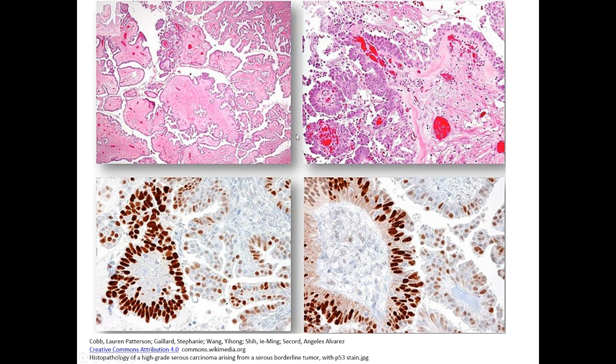Here we have an interesting case of high-grade serous carcinoma arising from a serous borderline tumor, which is quite unusual, and p53 staining is very useful in these cases. Here we have the borderline component and a more atypical high-grade serous carcinoma component. The background borderline serous tumor shows a wild-type p53 pattern with weak nuclear staining — this is normal non-mutated p53 — while the atypical papillary structures show strong nuclear staining, indicating overexpression associated with p53 gene mutation.